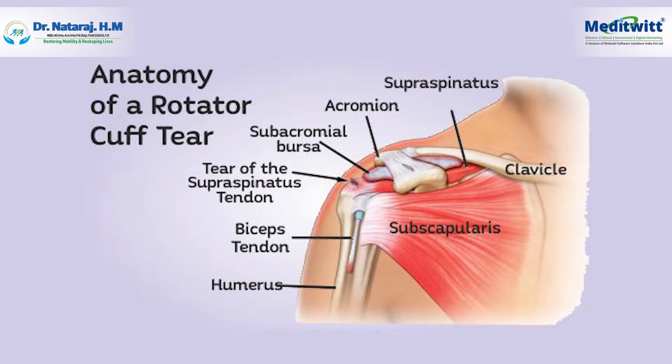Rotator cuff are a group of muscles present inside the shoulder joint. They help in movement of the shoulder and also stabilize the shoulder joint.